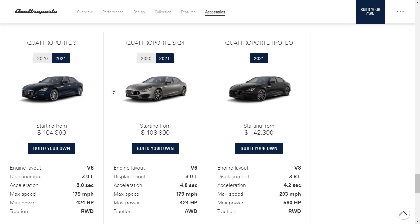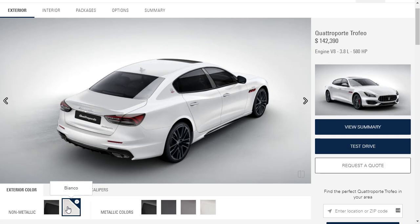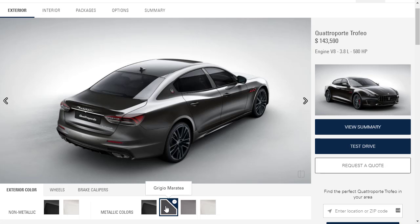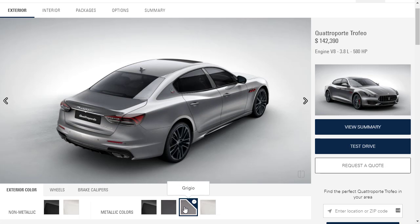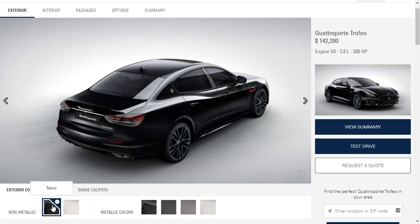Now let's build and price our Quattroporte Trofeo. On the configurator, first we choose exterior colors. Non-metallic options include Nero black and standard white. Metallic options include a metallic black, a grigio gray shade, and another white variant. We'll go with basic black.